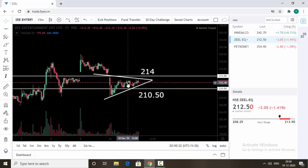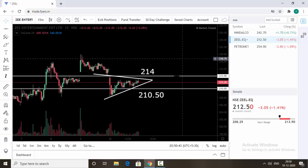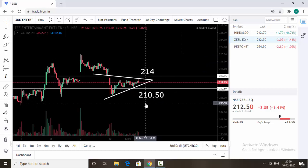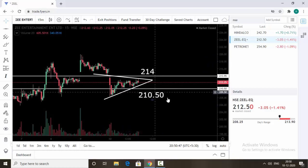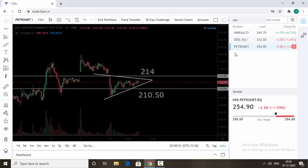The next stock is Steel. You can also see this is trading inside the triangle pattern. 214 is the resistance now and 210.50 is the support. If the stock breaks and trades above 214, then expect an upside move. The same way, if the stock breaks and trades below 210.50, then expect a downside move.